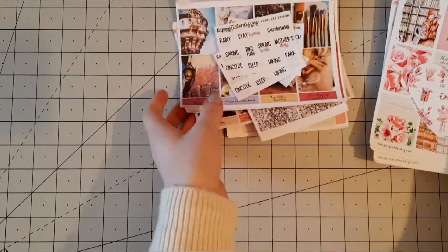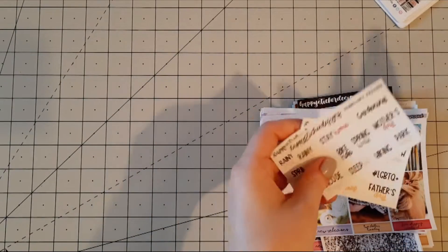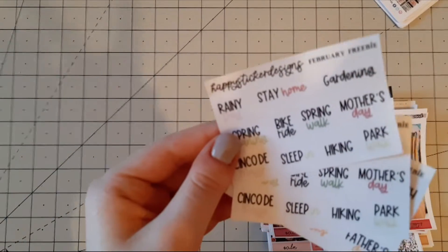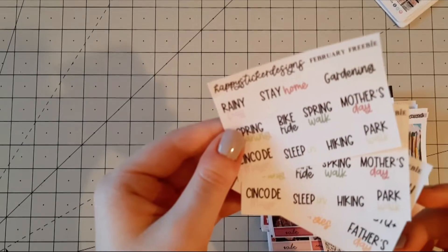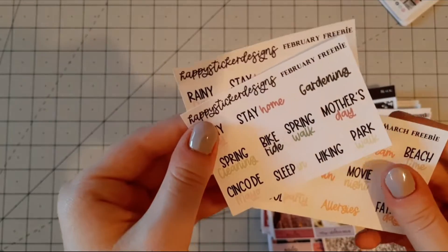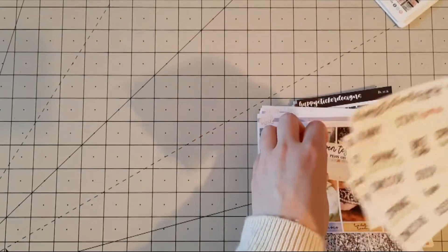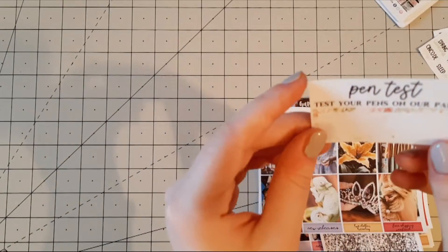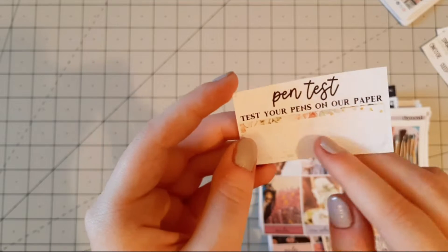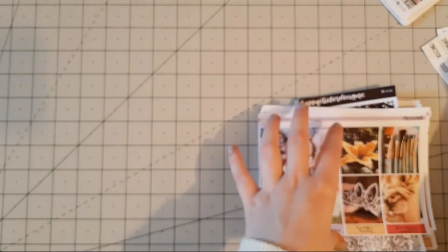I'm going to start with Happy Sticker Designs. I placed a rather huge order and I received some freebies — two of the February freebies and a March freebie. I also received something which I think is very very beautiful and comes with every order: a pen test on sticker paper, so you can test your pens on their paper, and I think that is so lovely. I really like that.